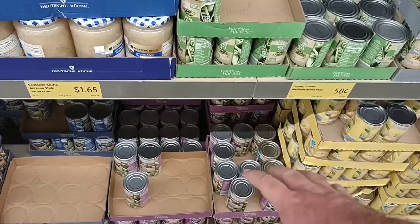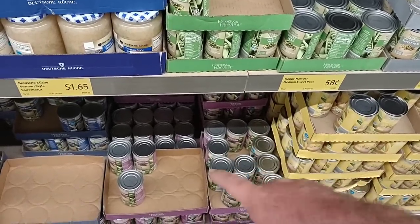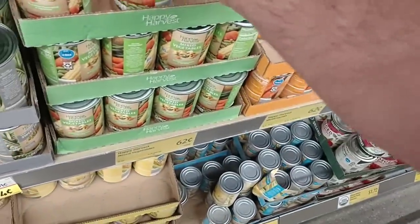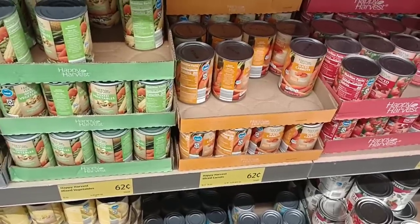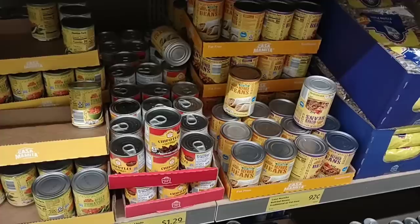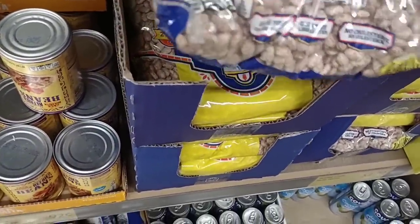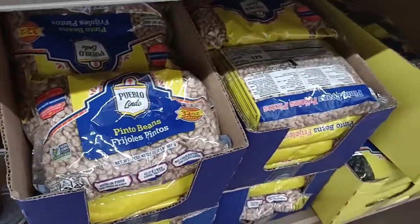Aldi always tries to keep the best prices they possibly can, and a lot of things in here are still significantly cheaper than other grocery stores. They've got 32 ounces of pinto beans for $1.79 — that would be the price for a pound in a lot of grocery stores. A lot of the taco shells are missing too. They do have the Pueblo Lindo tostadas, and for seasoning. One of the biggest things we're dealing with right now is taco shells being very low or out in a lot of stores.